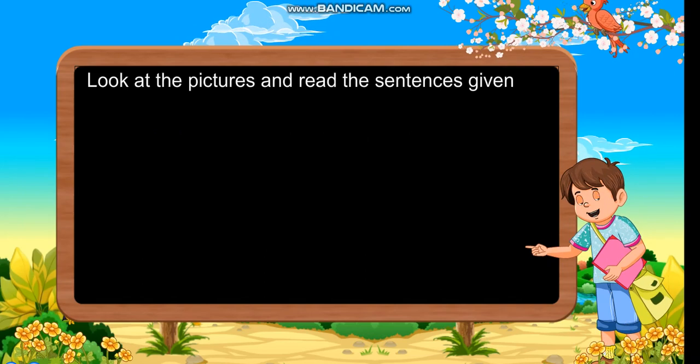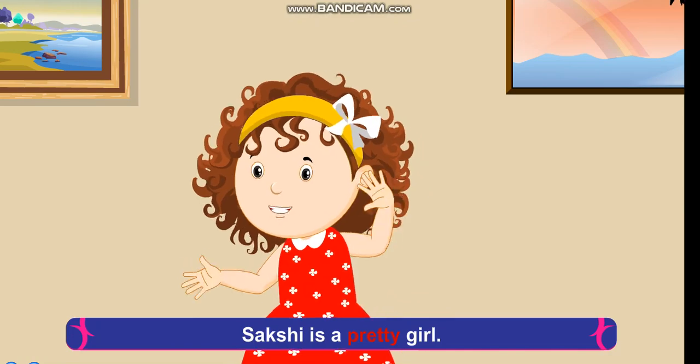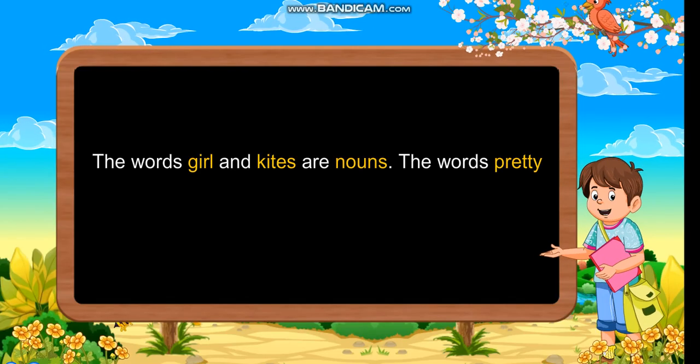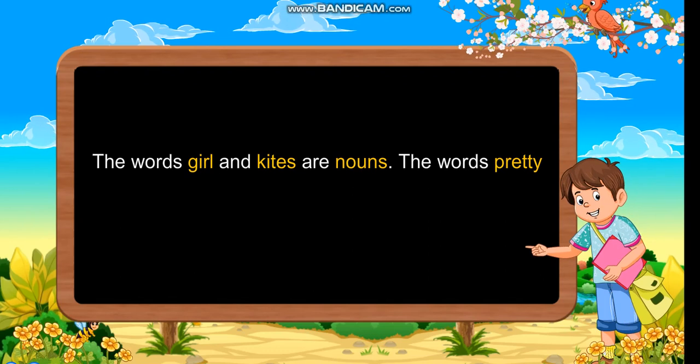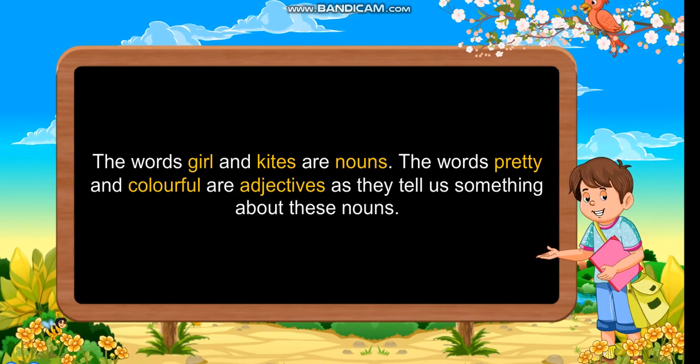Look at the pictures and read the sentences given below. Sakshi is a pretty girl. Colourful kites are flying in the sky. The words 'girl' and 'kites' are nouns. The words 'pretty' and 'colourful' are adjectives as they tell us something about these nouns.